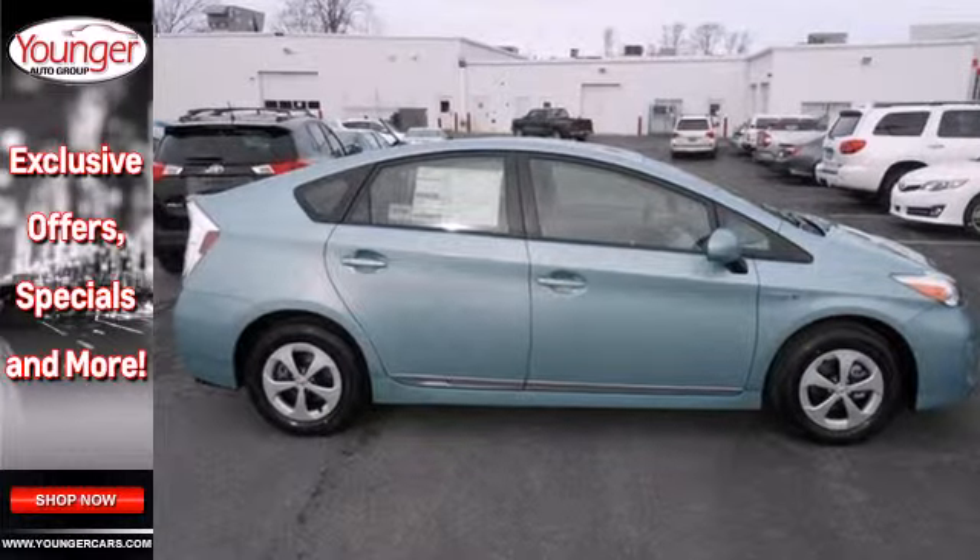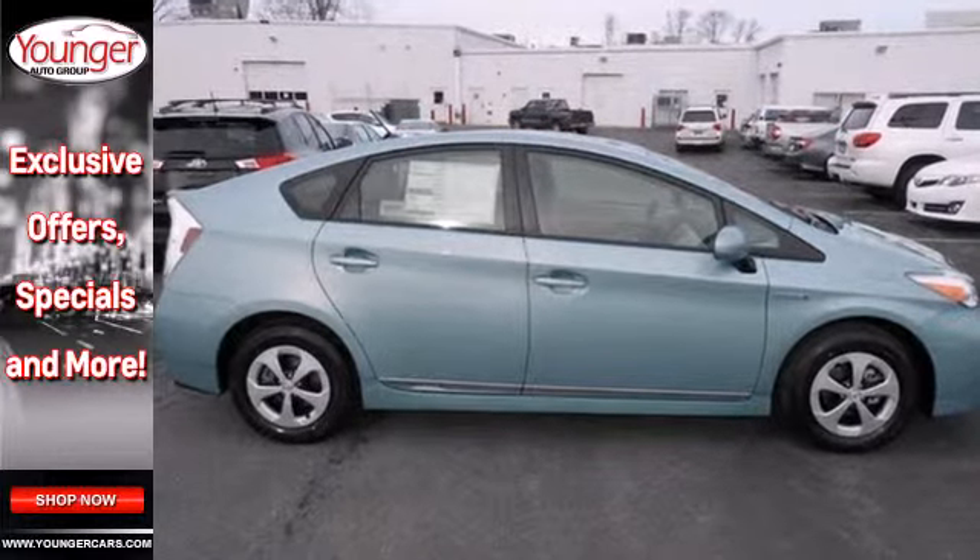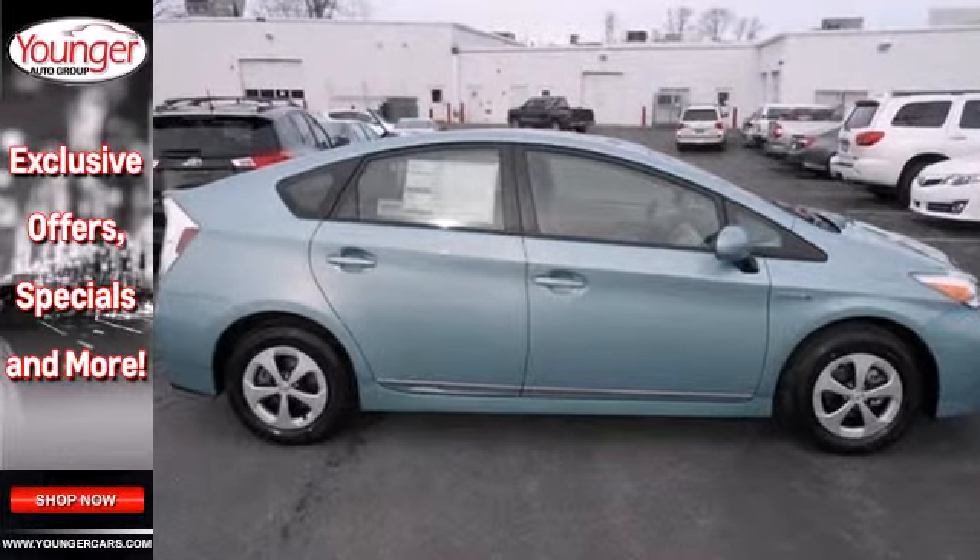It's a 2014 Toyota Prius. This popular hybrid has always been environmentally aware, technologically advanced, and a symbol of efficiency. From its energy monitor screen that indicates the operation of the hybrid system in real time, to its regenerative brakes and amazing gas mileage, the Prius is the hybrid that started it all.